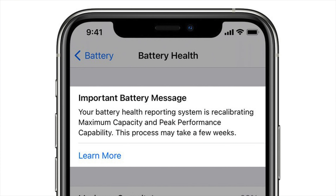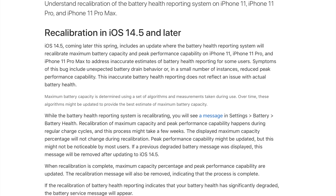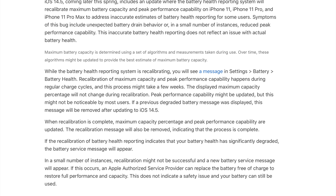Today's update also introduces a new process for recalibrating the battery health reporting on the iPhone 11, the 11 Pro, and the 11 Pro Max. As outlined in a support document, Apple says that the update will recalibrate the maximum battery capacity and peak performance capacity on the iPhone 11 models to address inaccurate estimates of battery health reporting that some users have encountered.